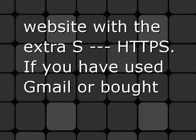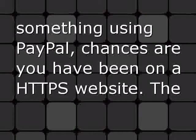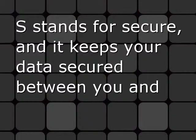If you have used Gmail or bought something using PayPal, chances are you have been on an HTTPS website. The S stands for Secure and it keeps your data secured between you and your server.